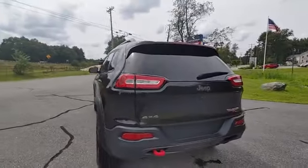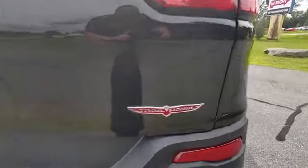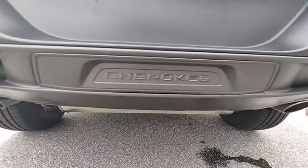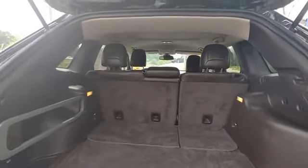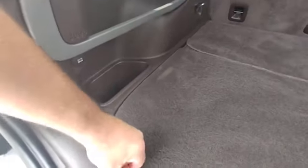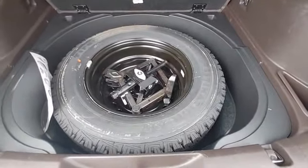Tow hook in the back, and the Trailhawk badging right here. Plenty of cargo space. What's nice about the Jeeps is they give you these little tie-downs if you needed to tie down some stuff when you're off-road. Nice full-size spare tire.